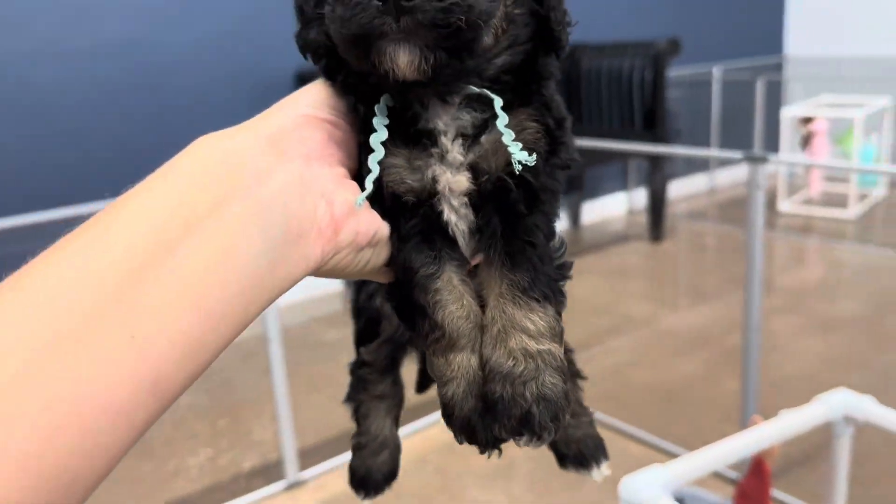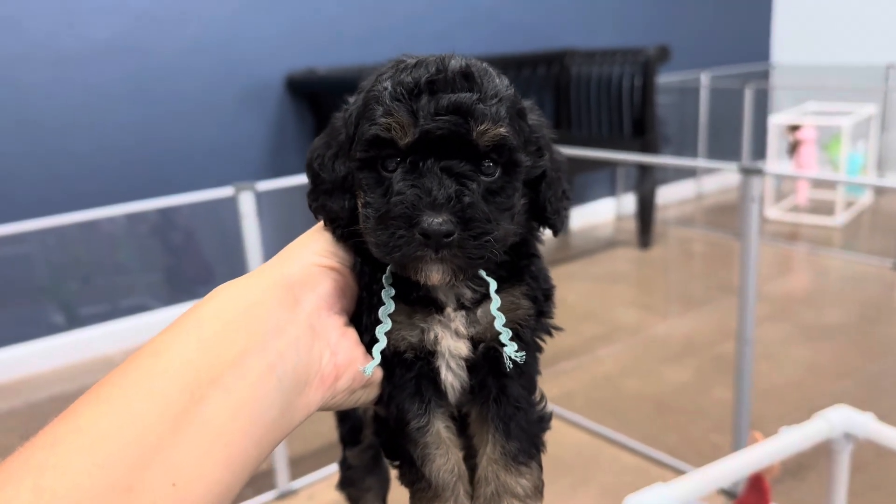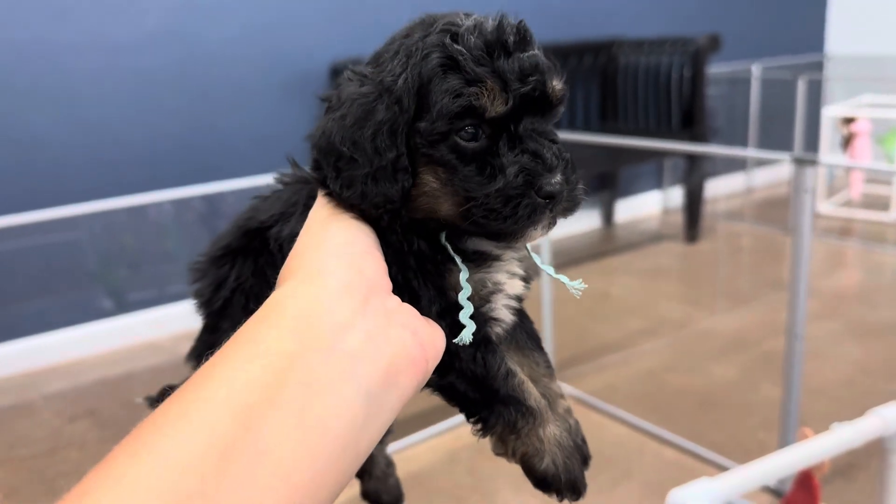Come here. Are you just the cutest little thing ever? Yes, you are.